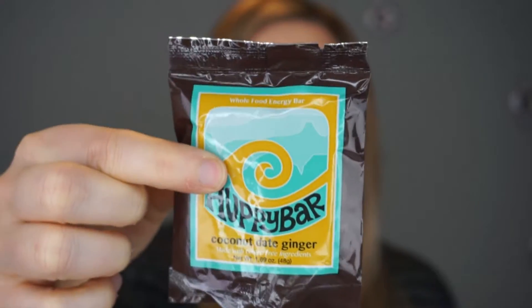Today's snack is called the Huppie bar — H-U-P-P-Y bar. It's a coconut date ginger bar made of gluten-free ingredients. I've already opened it, but as usual I don't remember what it tastes like because when I get things I want to try them right away, but then I don't always film it right away — so that's kind of what happens.